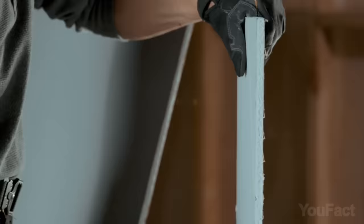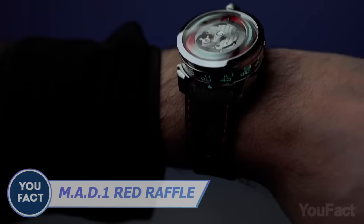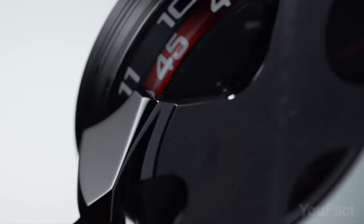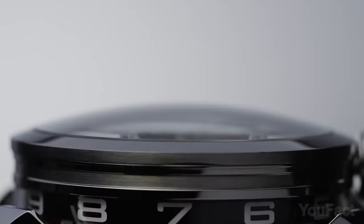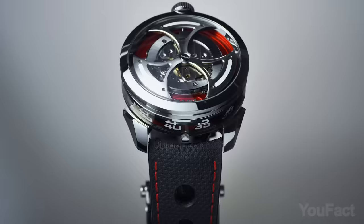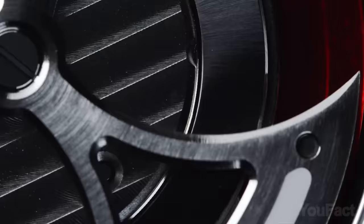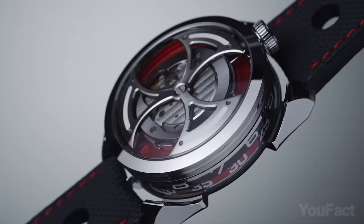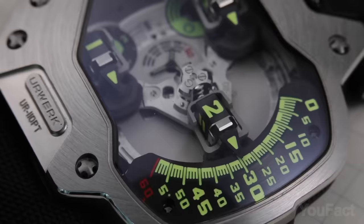The Mad One watch features a striking fully visible triple blade rotor made of titanium and tungsten. It's powered by a rare automatic movement with unidirectional winding for smooth and efficient rotation. The reliable Miyota 821A movement has been flipped upside down, and time is displayed laterally using revolving hour and minute cylinders engraved and enhanced with Super-LumiNova for easy visibility in low light.